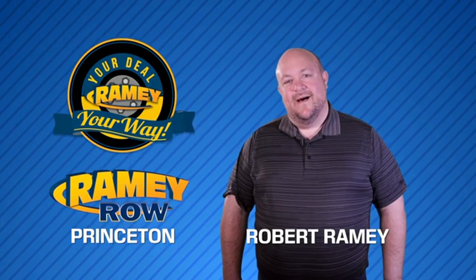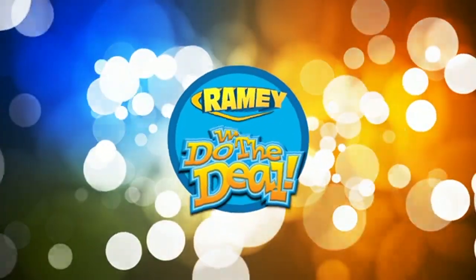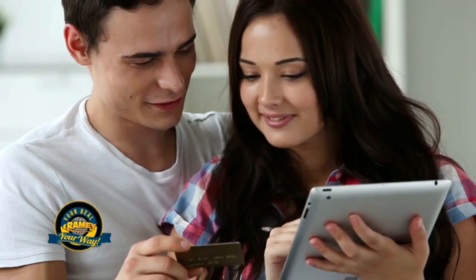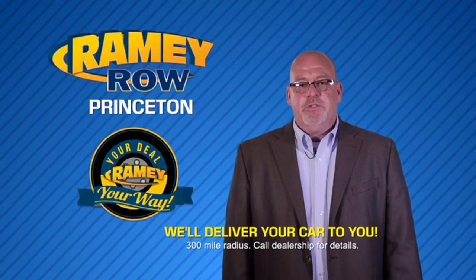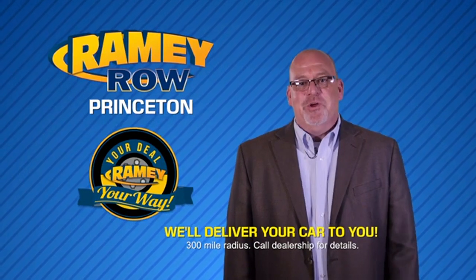For years, Ramey Auto Group has been doing the deal with our customers. We do the deal. Times are changing. We're still doing the deal, just better. Now you can shop online and do your deal your way, from shopping to valuing your trade and negotiating a price. You can do it all from home. Ramey is making your deal easier and giving you the most convenient car buying experience around. Most of our customers that start their deal online are in our showrooms less than an hour and on the road in no time.